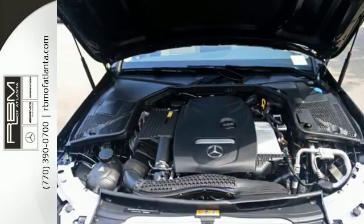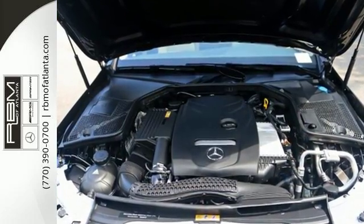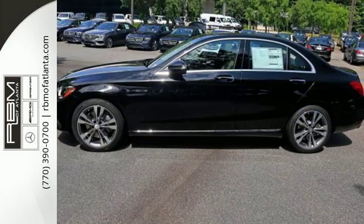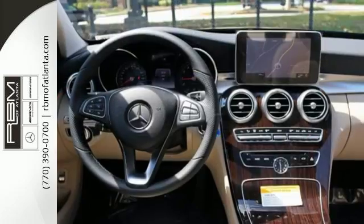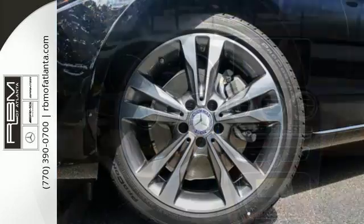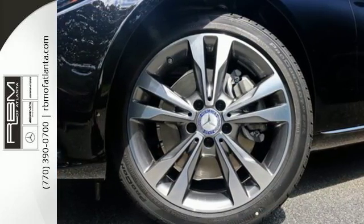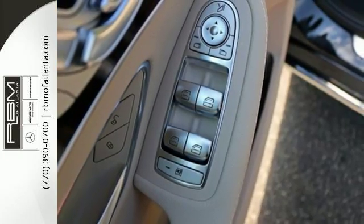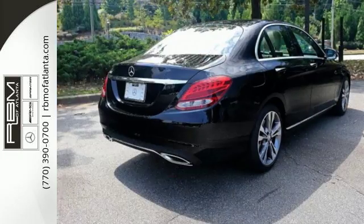For those new to this luxury performer, it only takes one quick trip in the driver-focused cabin and one pulse-quickening acceleration from the 2-liter turbocharged engine with Dynamic Select to feel it and understand it too. The power driver's seat with memory and dual-zone climate control smartly complement that power with comfort.